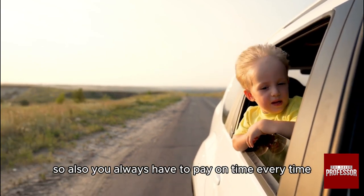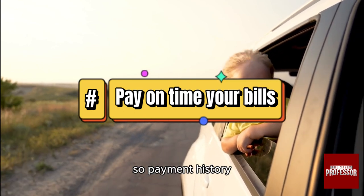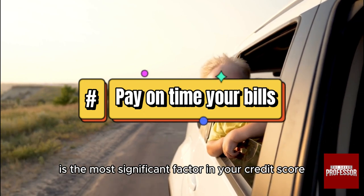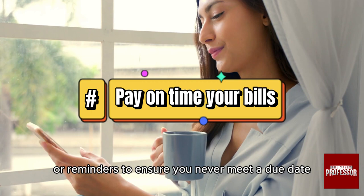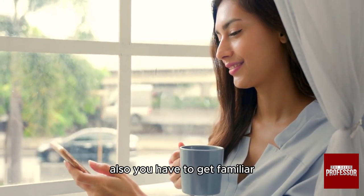You always have to pay on time, every time. Payment history is the most significant factor in your credit score. Set up automatic payments or reminders to ensure you never miss a due date.